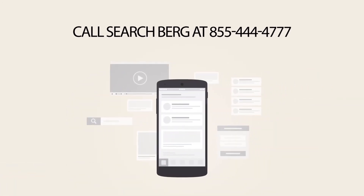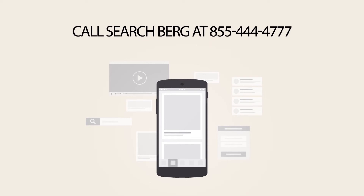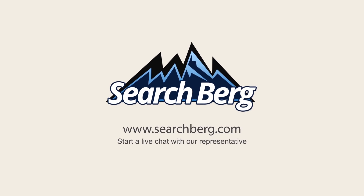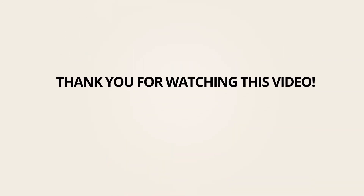Start attracting new customers to your website today. Call Searchberg at 855-444-4777 or start a live chat with our representative by visiting www.searchberg.com. Thank you for watching this video.